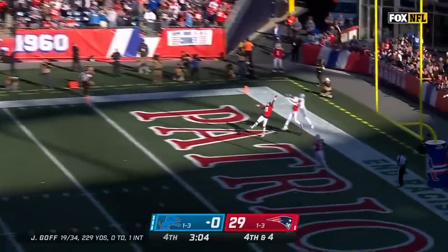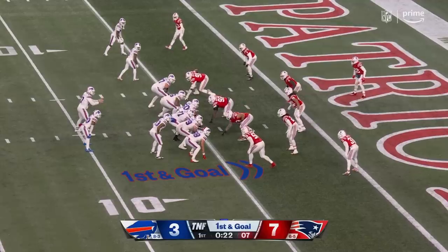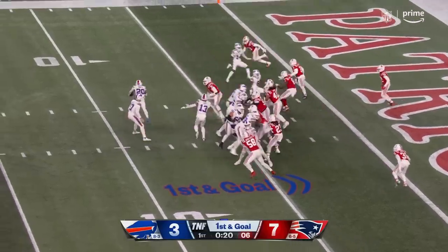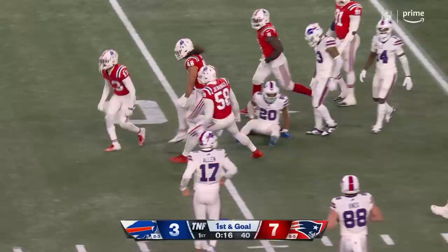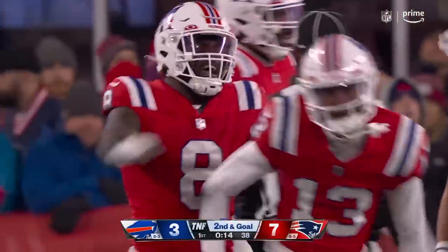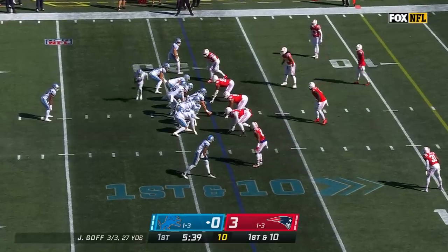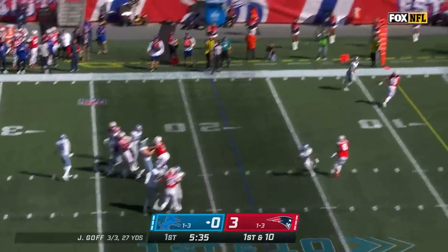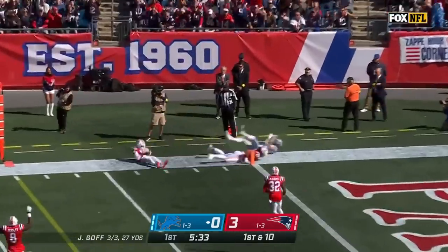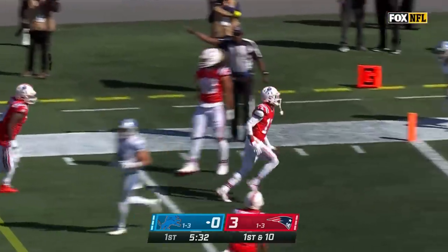Goff again under pressure, throws to the back of the end zone — broken up. He hands it up and Hines gets taken down back of the line of scrimmage — Jack Jones. From the 18-yard line, Goff looking — he throws, and it's Jack Jones who had the big play last week for the Patriots.